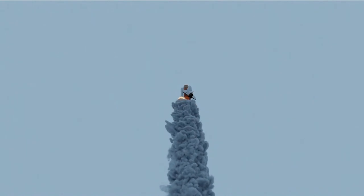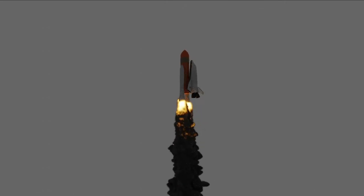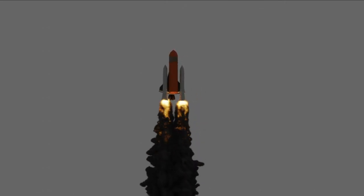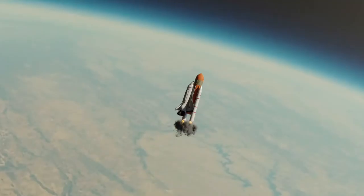Atlantis now on the proper alignment for its eight and a half minute ride to orbit. Four and a half million pounds of hardware and humans taking aim on the International Outpost. It has an altitude almost six miles downrange from the Kennedy Space Center already, traveling 500 miles an hour.